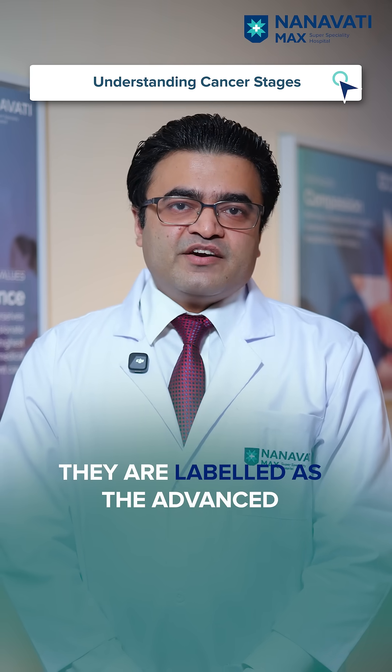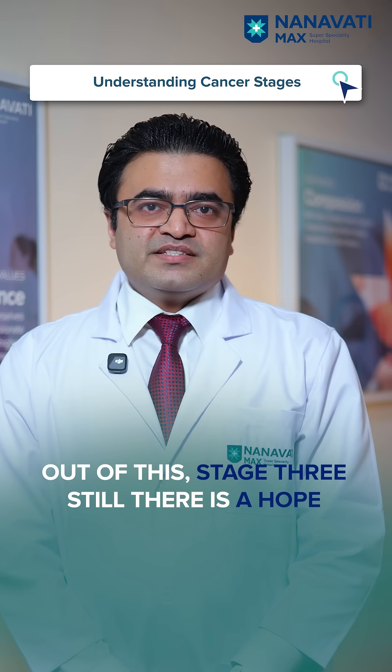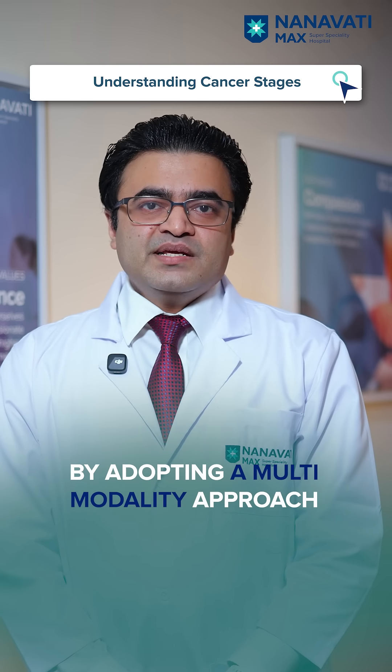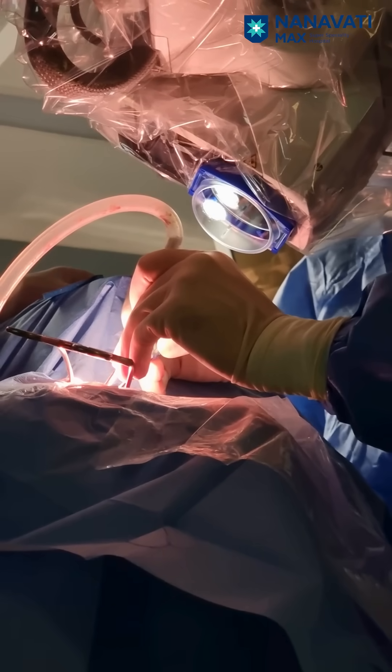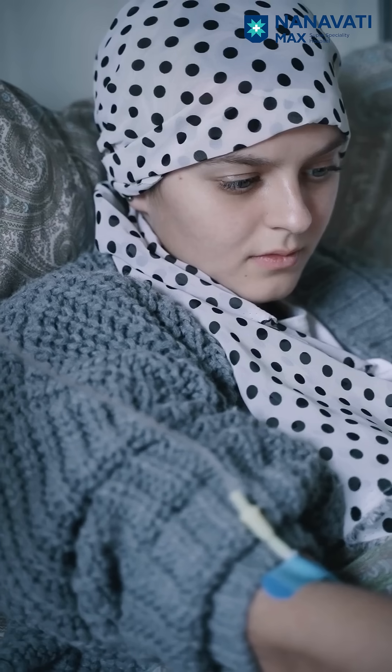When it comes to Stage 3 and Stage 4, they are labeled as the advanced stages of disease. Out of these, Stage 3 still offers hope — by adopting a multi-modality approach of surgery, radiation, as well as chemotherapy, we are able to cure a huge number of Stage 3 patients.